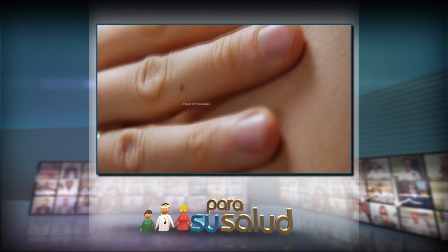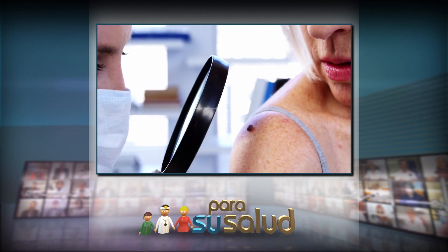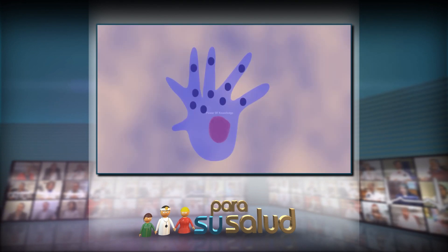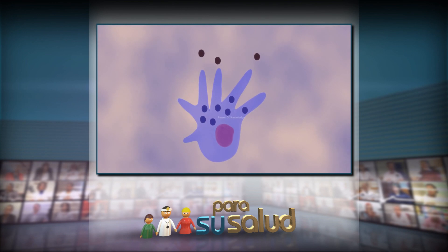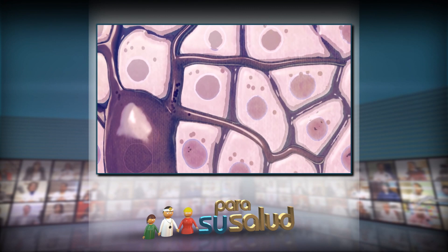Ahora, mientras más grande es uno, más raro es que aparezca un lunar nuevo. Entonces uno debería ser mucho más cuidadoso con un lunar que apareció en la edad adulta. Un lunar nuevo que aparece en la edad adulta, uno primero tiene que sospechar que puede no ser un lunar. Eso no significa que sea malo, sino que es un lunar que sí o sí hay que hacer el control con el dermatólogo.